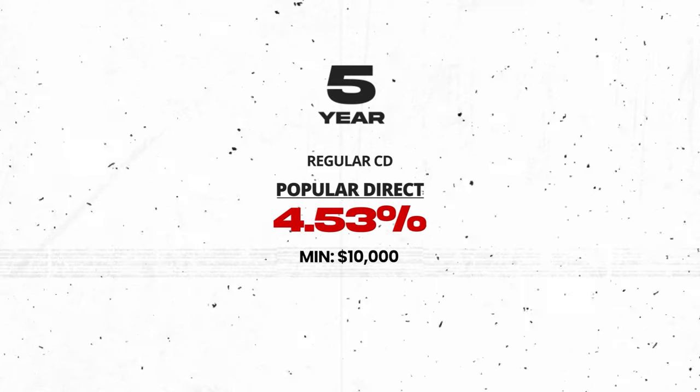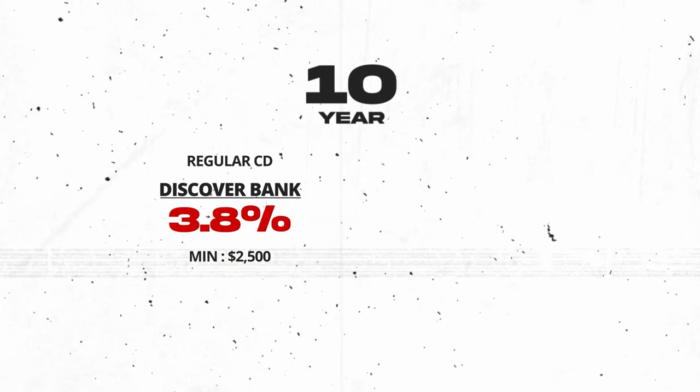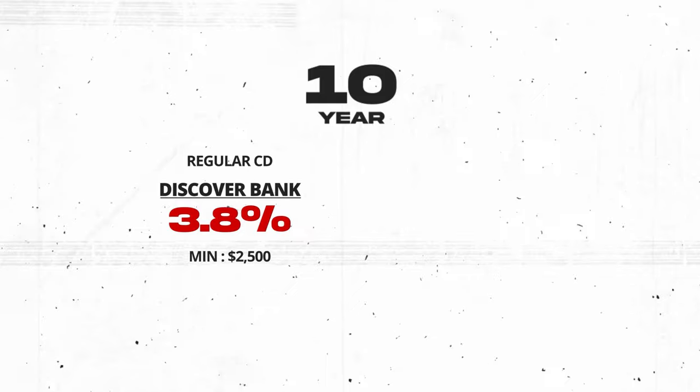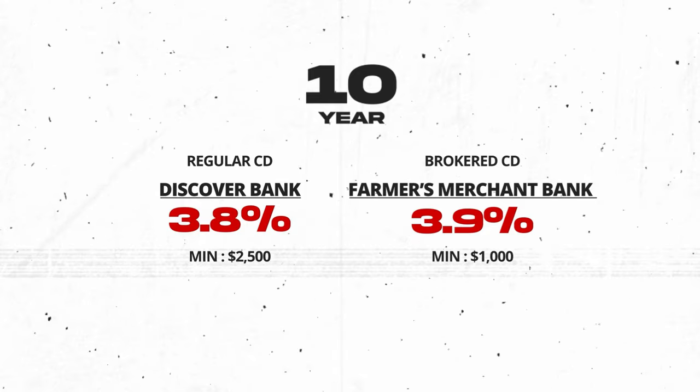The five-year CD from Popular Direct is at 4.53% with their high minimum deposit of $10,000. For those who don't watch CD rates often, typically five-year rates this past year haven't even been available, and if they are they're only around 2%. The best 10-year CD I could find is from Discover Bank at 3.8%. Discover is a big name brand and one of the only ones I could find at the 10-year mark above 1.5%. I was also surprised to find a brokered CD with call protection from Farmers Merchant Bank via Fidelity at 3.9% with a minimum of $1,000.